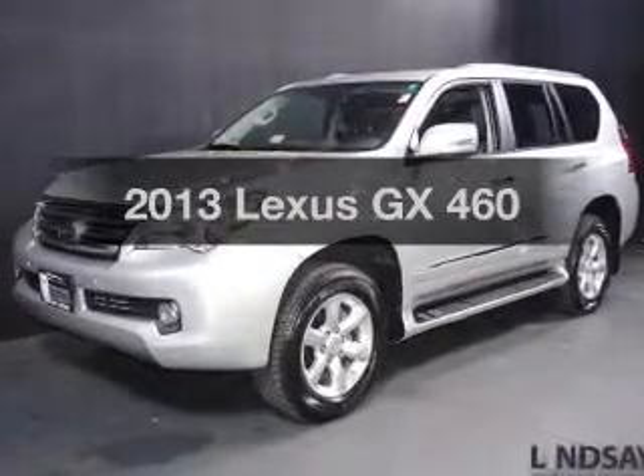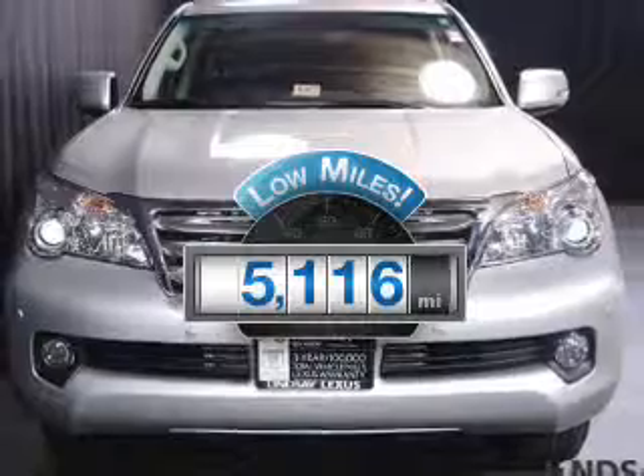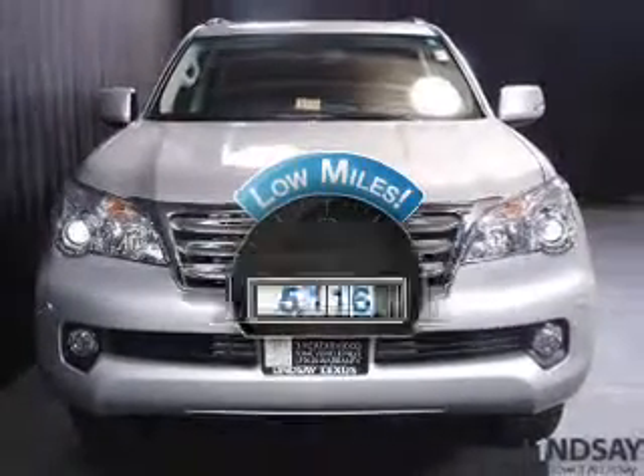If you're looking for an automobile with great attributes, look no further. Low mileage is an important factor in your purchase, and this vehicle delivers a low odometer reading.